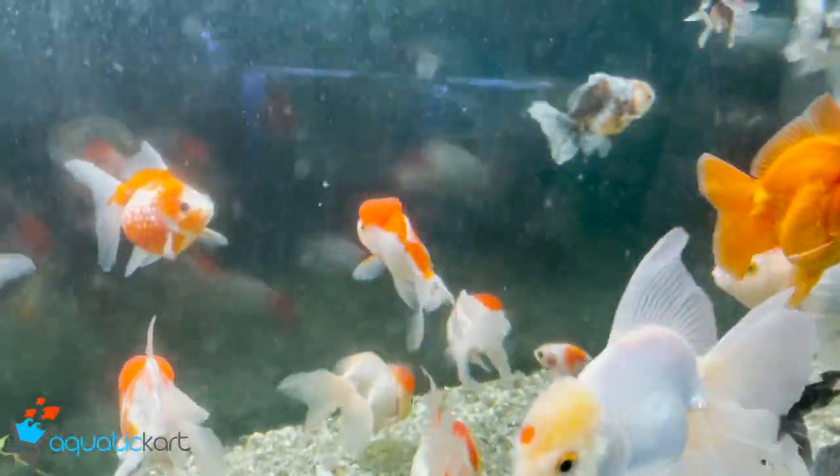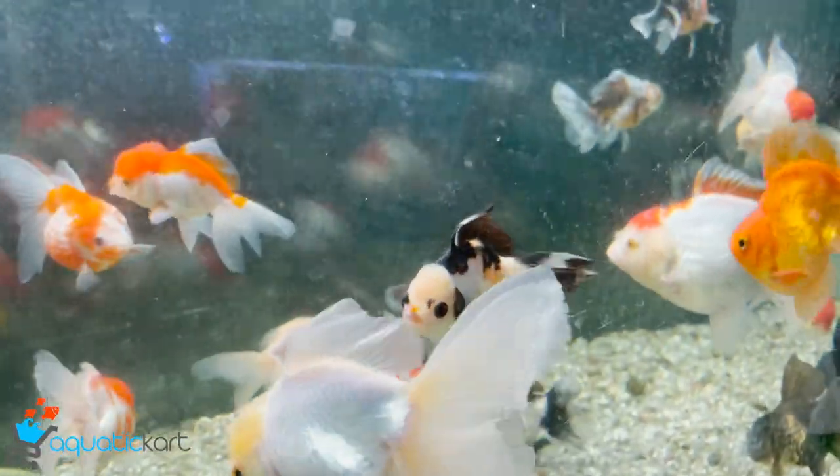This is a red cap orange. This is a black orange. This is a calico orange. This is a red cap orange.